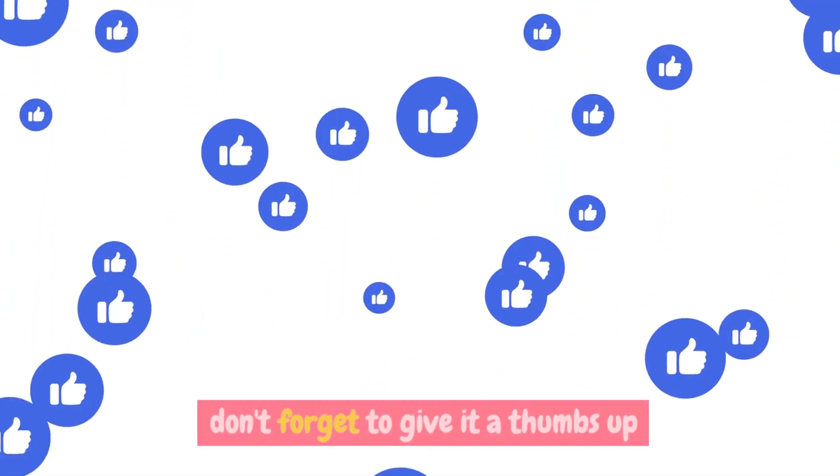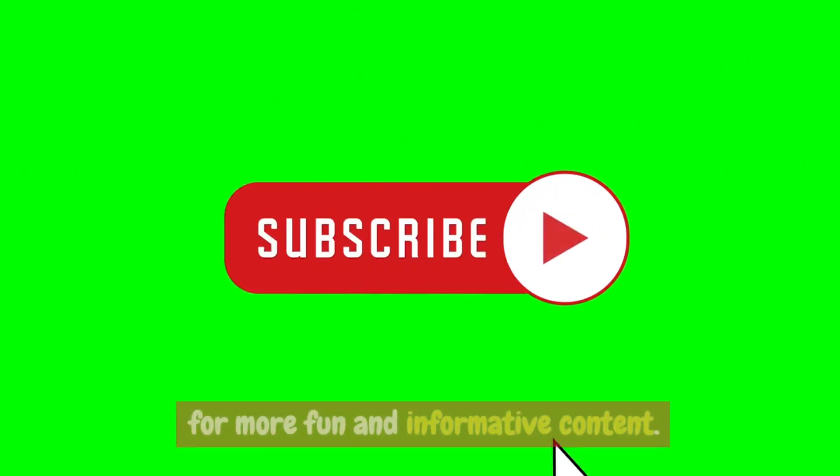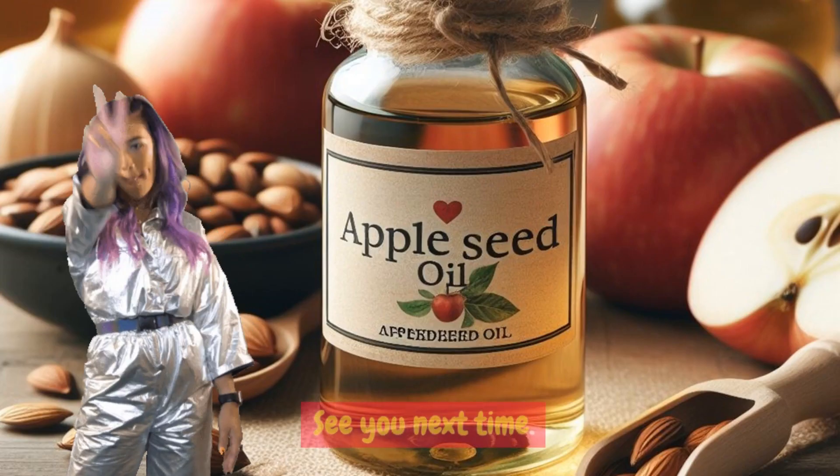If you enjoyed this video, don't forget to give it a thumbs up and subscribe to our channel for more fun and informative content. See you next time!